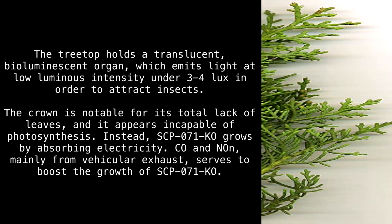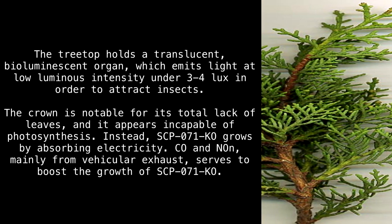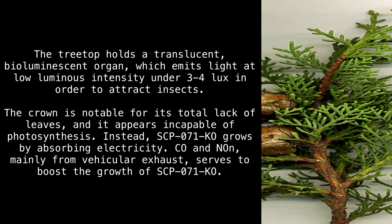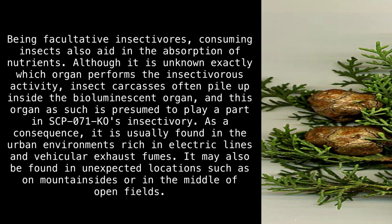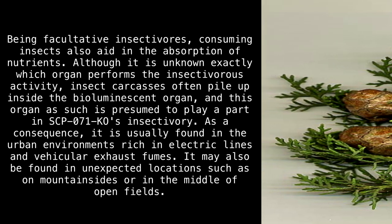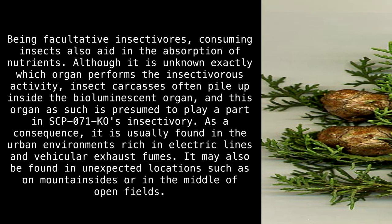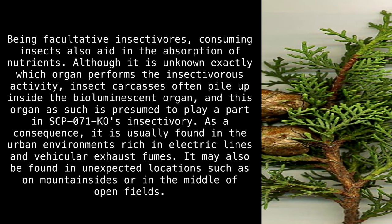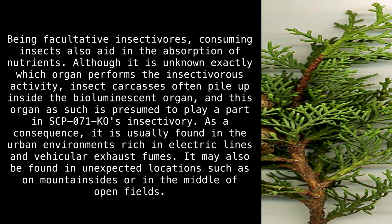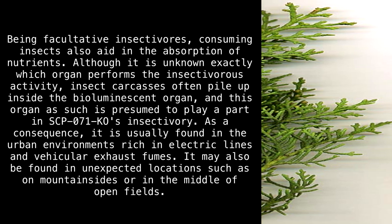Instead, SCP-017-KO grows by absorbing electricity. CO and NON, mainly from vehicular exhaust, serves to boost the growth of SCP-017-KO. Being facultative insectivores, consuming insects also aids in the absorption of nutrients. Although it is unknown exactly which organ performs the insectivorous activity, insect carcasses often pile up inside the bioluminescent organ, and this organ as such is presumed to play a part in SCP-017-KO's insectivory.